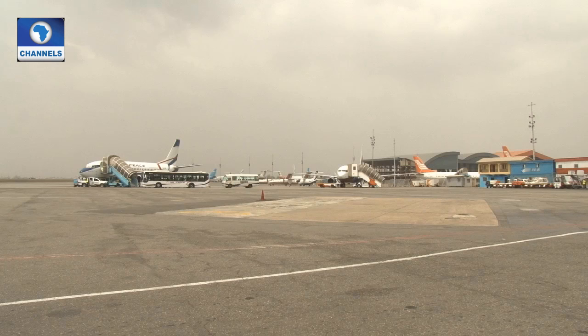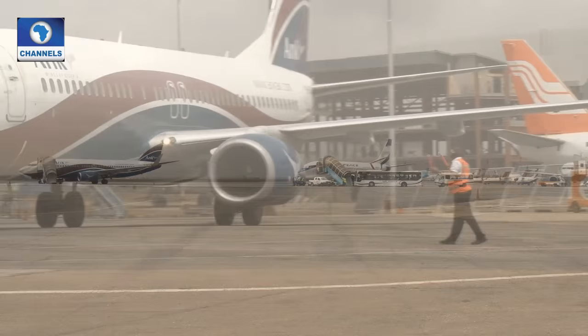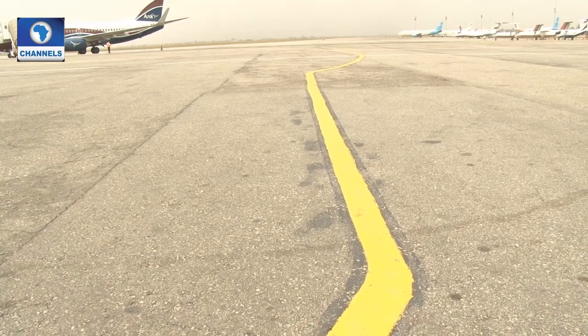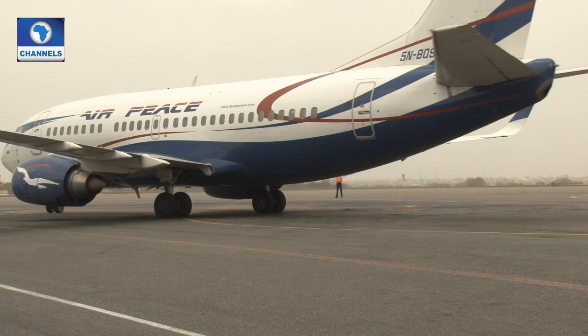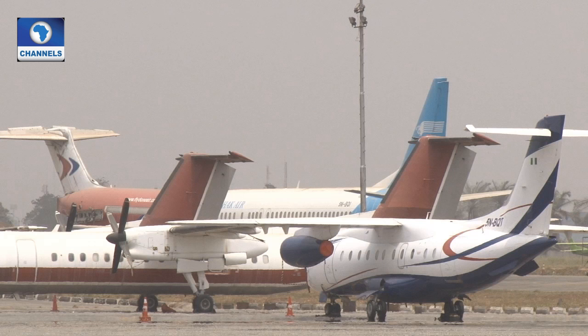On this runway, there are different colours of marking lines for different purposes. The white line is for vehicular movement. The red is called the safety line. And the yellow lines mark where the planes move and manoeuvre. This demarcated portion is where an aircraft parks — it's made of concrete and can carry the weight of the plane.